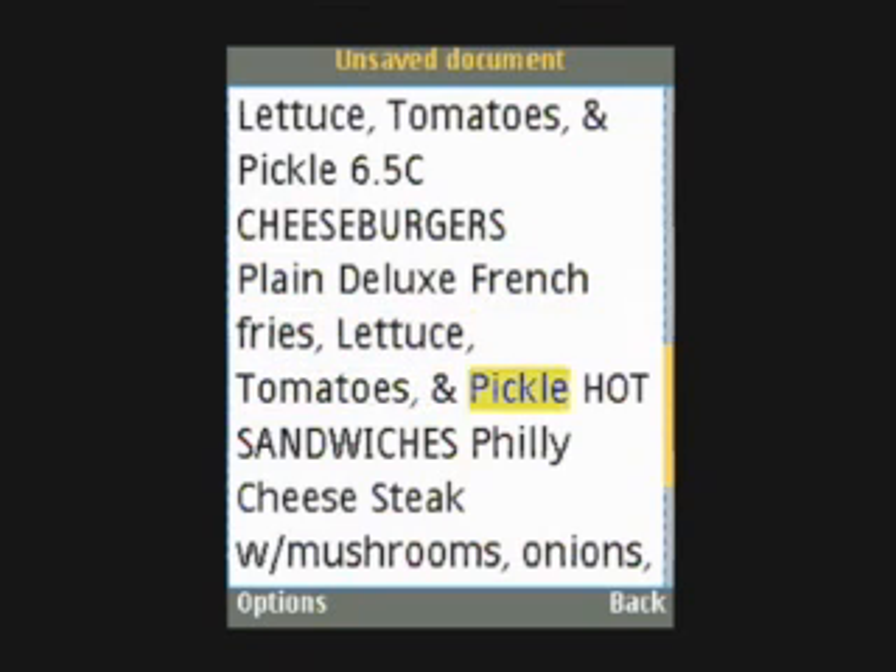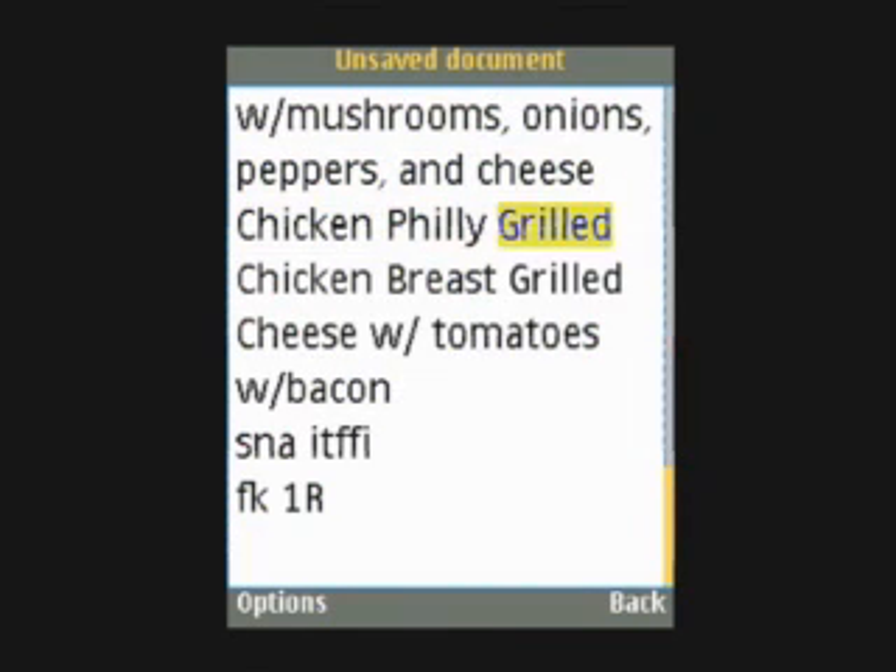and pickle 6.50. Cheeseburgers plain, deluxe french fries, lettuce, tomatoes, and pickle. Hot sandwiches: Philly cheese steak with mushrooms, onions, peppers, and cheese. Chicken Philly, grilled chicken breast, grilled cheese with tomatoes, with bacon. End of text.